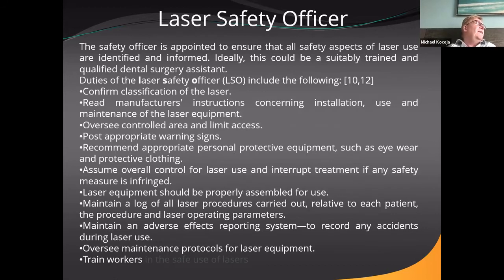What is a laser safety officer? While there's no specific OSHA requirement I've seen, there should be someone in the office put in charge of laser care. That means educating patients, educating staff — including new staff members — on how to use the laser and what safety precautions are needed, how to clean it, how to take care of it, who's in the room, how the laser should be assembled, and what tips are needed — all so lasers are used properly and workers are trained.